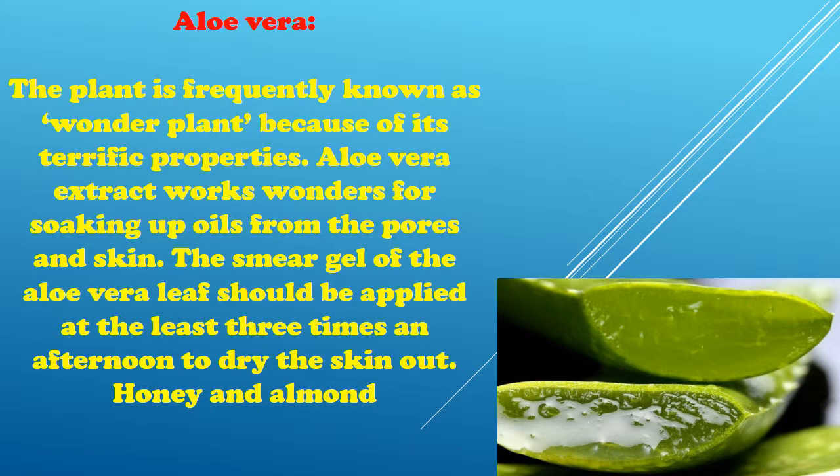Aloe vera is frequently known as a wonder plant because of its terrific properties. Aloe vera extract works wonders for absorbing oils from the skin. The gel from the aloe vera leaf should be applied at least three times a day to dry the skin out.